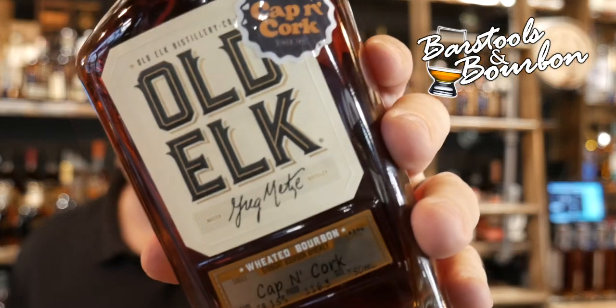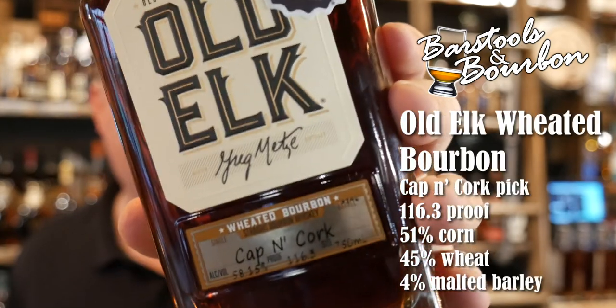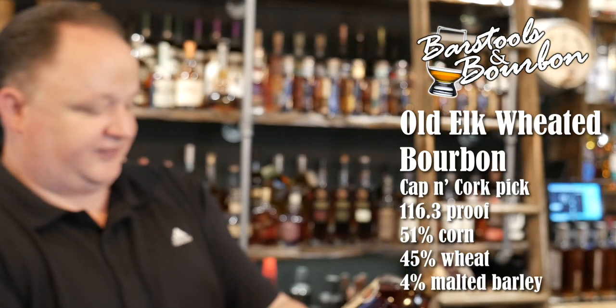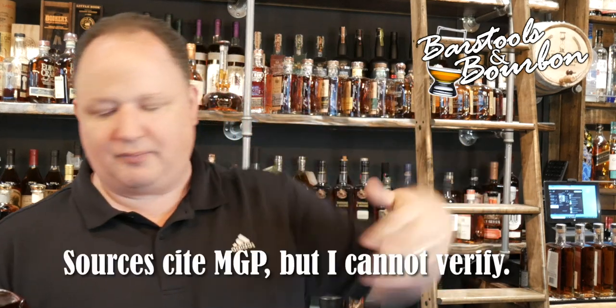So today on this Whiskey Wednesday, we're trying out Old Elk. This is a Captain Court pick. This is a weeded bourbon coming in at 58.15% or 116.3 proof. It's distilled in Indiana, probably sourced through MGP — I'll have to check on that. Check down below.